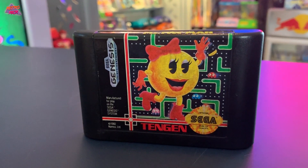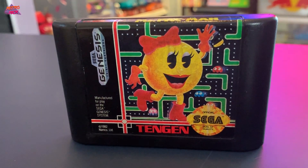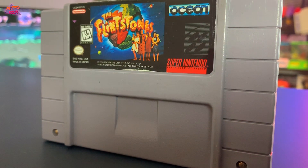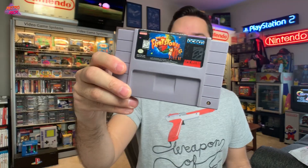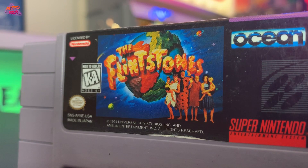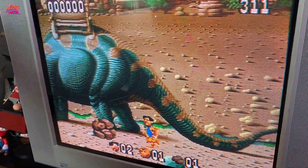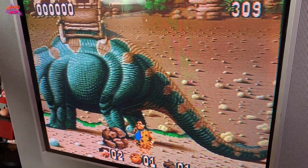Next up is Ms. Pac-Man — underrated, people don't talk about this game enough. This is a super fun game. And the last game is The Flintstones — looks like it's the movie tie-in. I didn't know they made a Flintstones movie game. It had John Goodman, Rick Moranis, Rosie O'Donnell. The Flintstones for the SNES — pretty sweet.